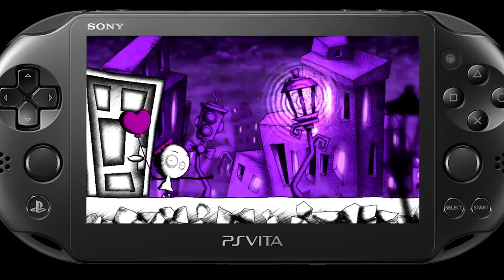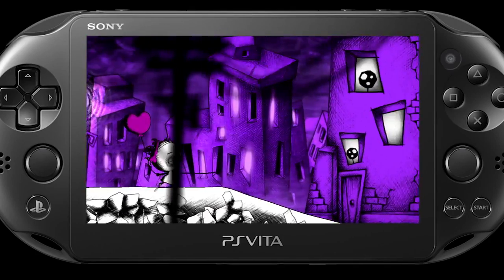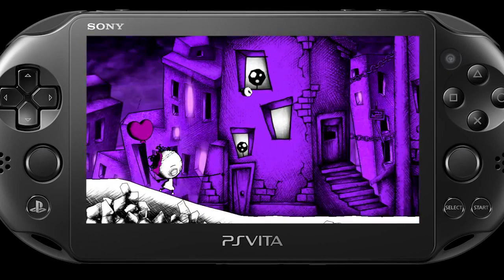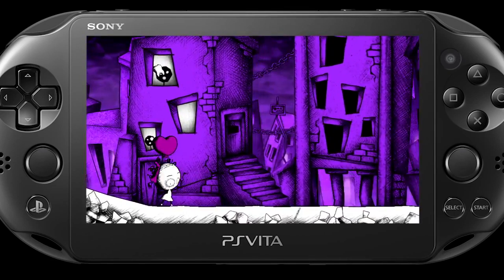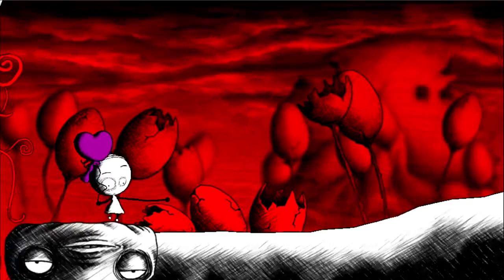Murasaki in Japanese means purple, so Murasaki Baby literally means the purple baby. She's lost, she's completely vulnerable, and for this reason there's an immediate connection with the player. One of the most challenging parts of my work has been to design Baby and to design the physics involved.